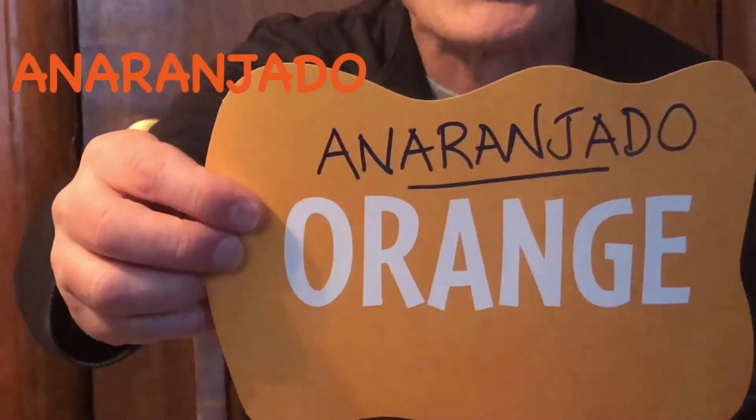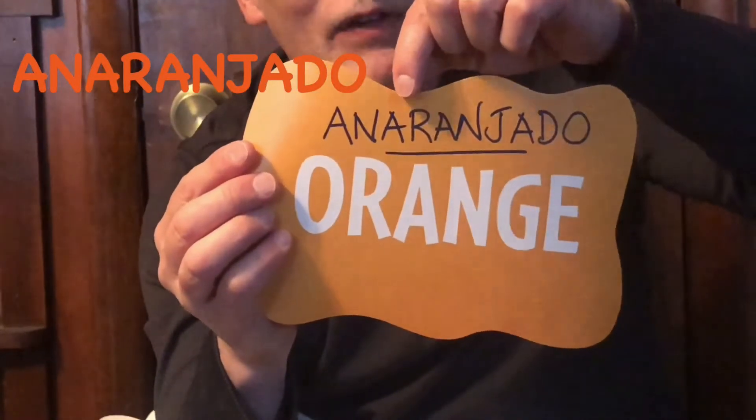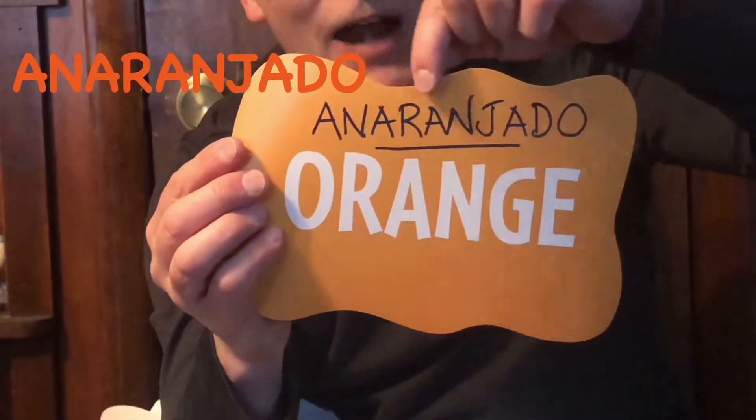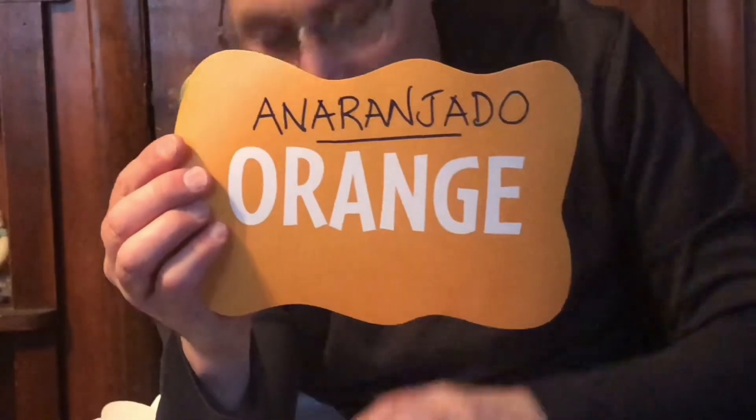The next color is anaranjado — orange. Anaranjado, orange. Look carefully at anaranjado: in the middle, if you said it in English, it says orange. Anaranjado — orange.